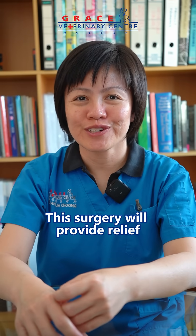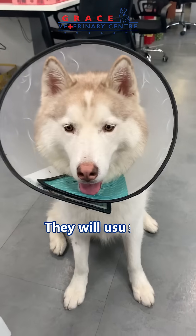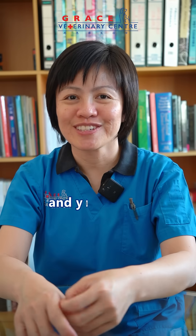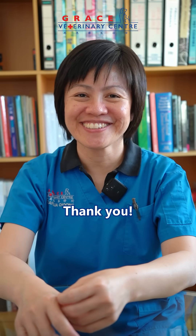This surgery will provide relief to your dog and cat afterwards. They will usually make a full recovery 2 to 3 weeks after the surgery, and you will be able to see them urinate normally again. Thank you!